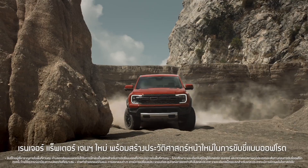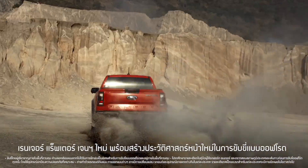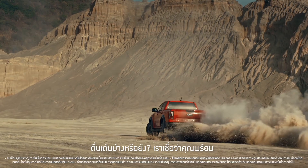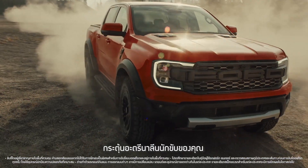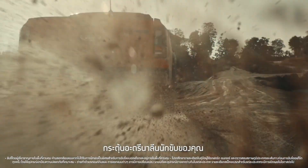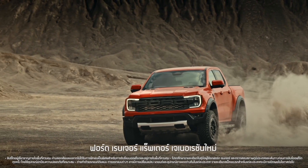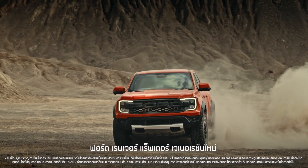This next-gen Ranger Raptor rewrites the rule book for off-road performance. Excited? How could you not be? It's like a pure shot of auto-adrenaline. The next generation Ford Ranger Raptor.